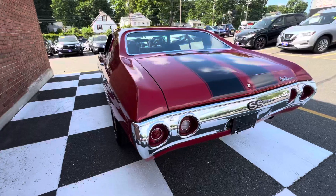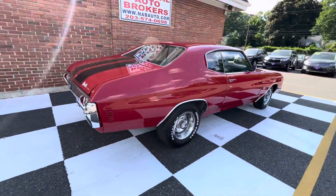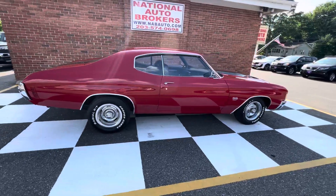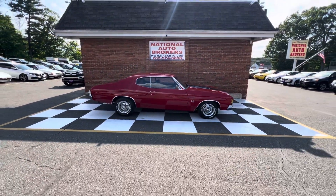She's a lot of fun to drive. It's getting harder and harder to find these in this type of condition. Shoot me a DM if you're looking for a Chevelle.